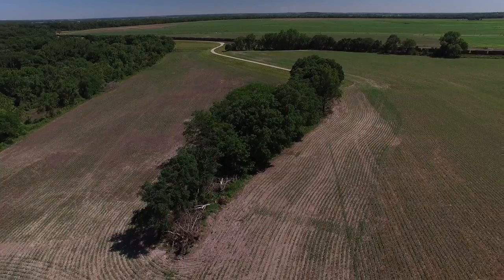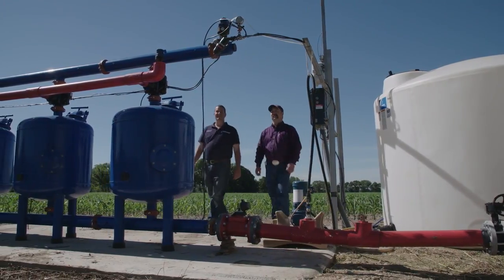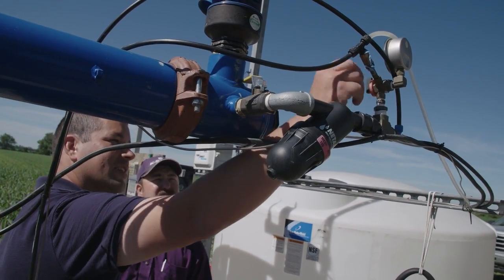Andy had purchased a new piece of property and was interested in adding irrigation to it. He was looking for something that would fit something that was odd shaped. He wanted to be efficient with his water — he had a limited amount — while also boosting yields in a very impactful way.